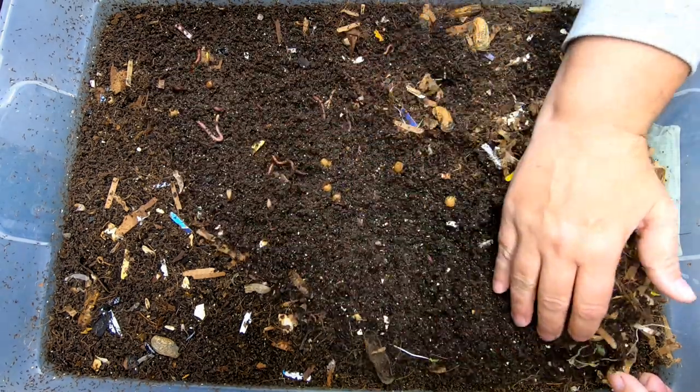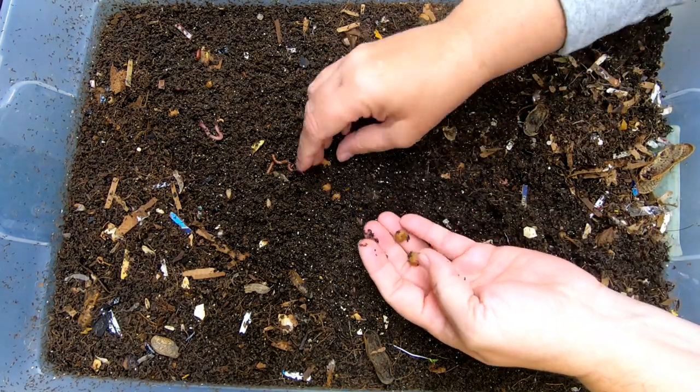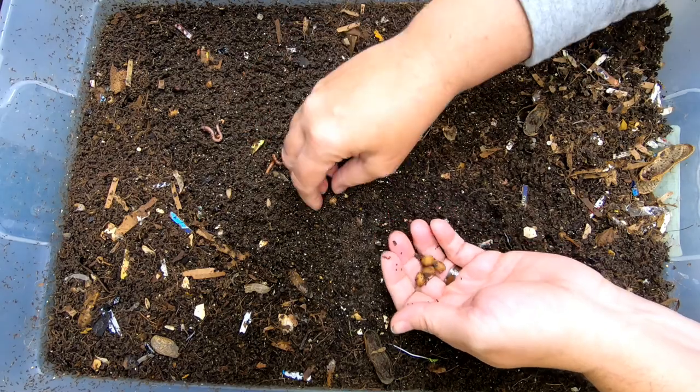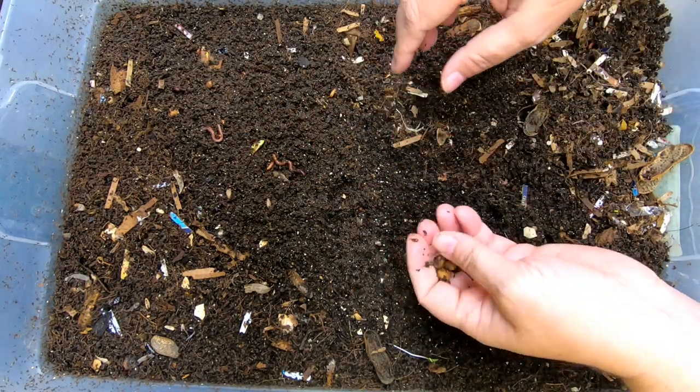Let's have a look at these guys. Got a lot of springtails in here again for some reason. Looks like I got quite a few cherry pits. I should probably pick these out and see if I can grow a cherry tree, because that's what I need — one more tree, right?